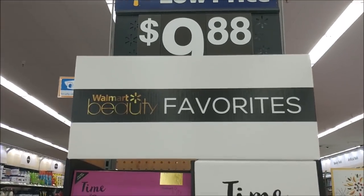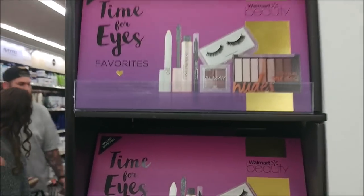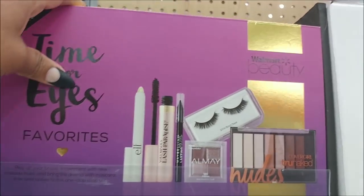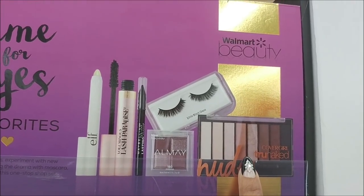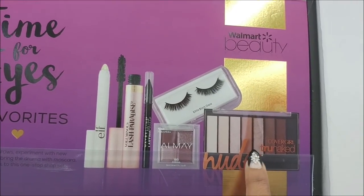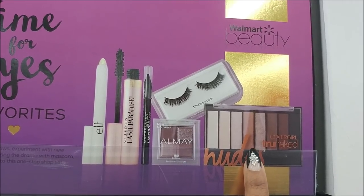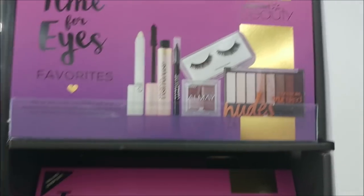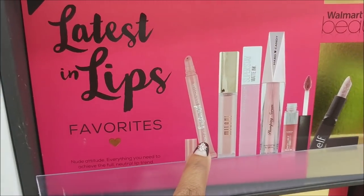So then I spotted these Walmart beauty favorites — they are $9.88. Look at this one, you guys, I might have to get one. Time for Eyes comes with all of this stuff in it for only $9.98. This alone when I purchased mine was like seven or eight dollars. Look at all you get — so that's the Time for Eyes set. Then they have Latest in Lips.